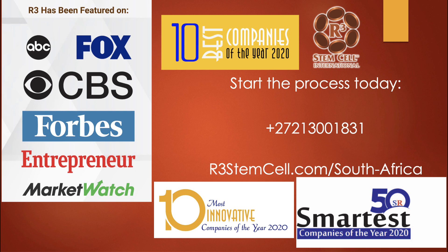We've won a lot of awards over the last decade and have been featured on a lot of news stations, Forbes, and Entrepreneur. Visit us online today at r3stemcell.com/south-africa — you'll see a lot of information on our website dedicated to South Africa. We do have two clinics in the country: one in Johannesburg where we do the intrathecal procedures, and another in Umhlanga, which is next to Durban on the coast. The number to call to schedule your free consultation is 27-21-300-1831. Call us — we'll be happy to schedule you for that free, no-obligation consultation. Thank you so much for watching.